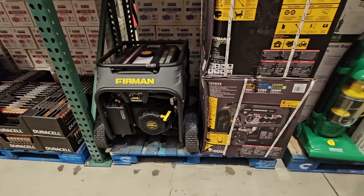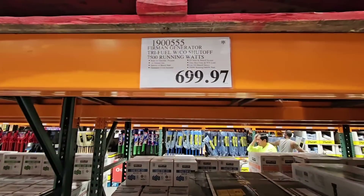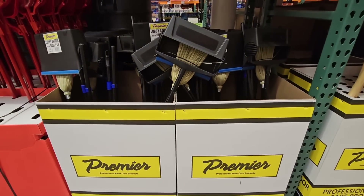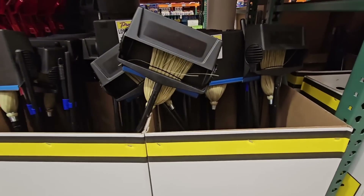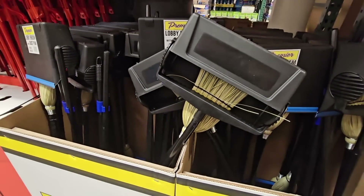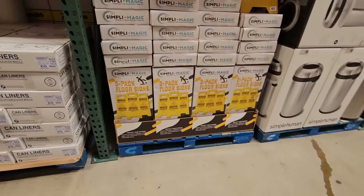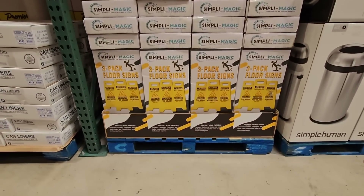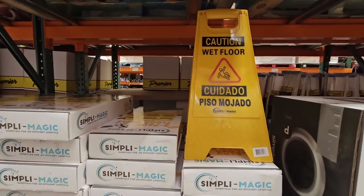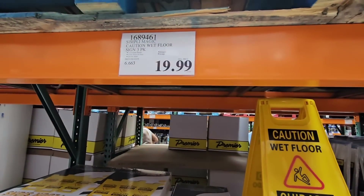And that large generator — I have seen this at my local one. And then you have the little broom dustpan. This is always kind of good to have on hand — you don't have to go all the way to the floor because the dustpan has a long handle, and that is $20. And sometimes I feel like I need one of these at our house because I have to let people know when I'm mopping — caution wet floor. $20 for a pack of three.